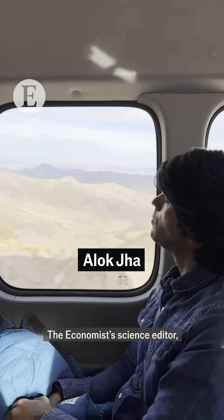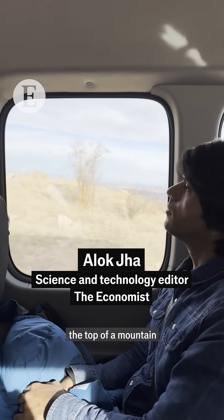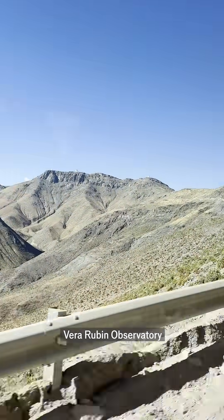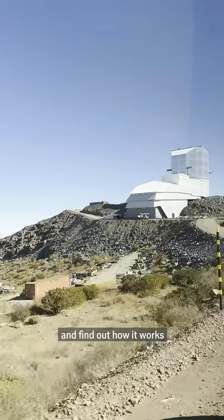I'm Alok Jha, the Economist Science Editor, and I travelled to the top of a mountain in Chile to visit the brand new Vera Rubin Observatory and find out how it works.